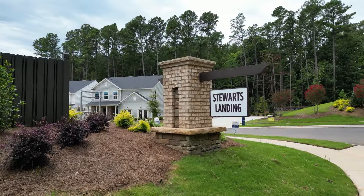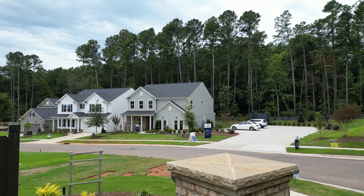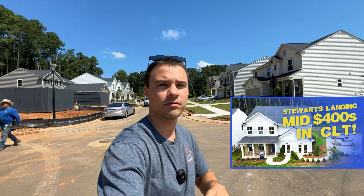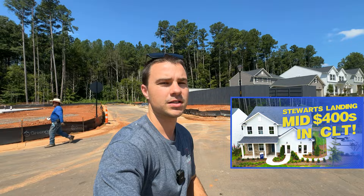Hey, what's going on? Today I'm out here in Stewart's Landing. I've already done a video on this whole neighborhood, so if you want to know everything there is to know about Stewart's Landing — we're on the north northeast side of Charlotte, not far away from the University area — be sure to go check out that full neighborhood video to get the full understanding on what to expect in this community.